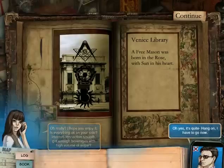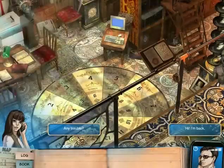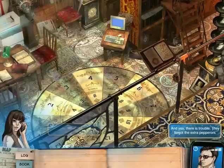Oh yeah! Hang on, I have to go now! Hello? Charleston! I'm back! Any trouble? Just a pizza delivery. What? And yes, there is trouble — I forgot the extra pepperoni! Sometimes I really doubt that you understand our situation.